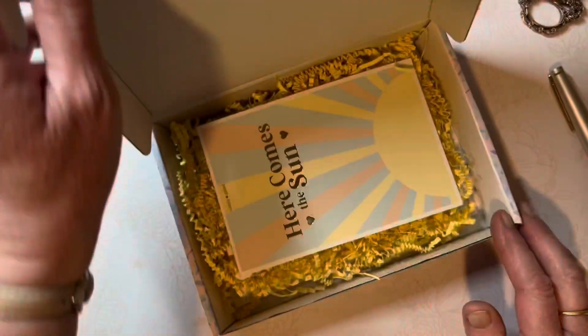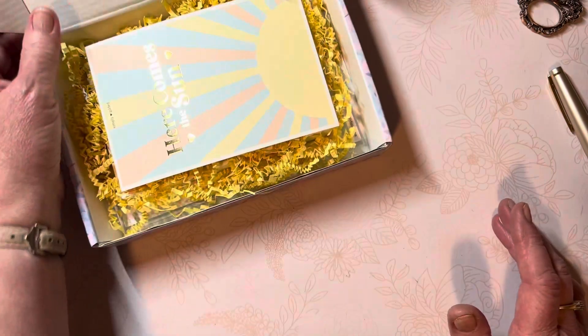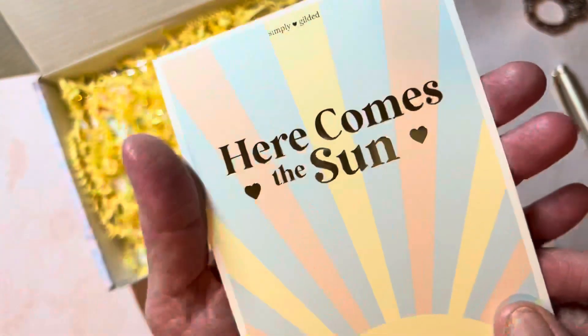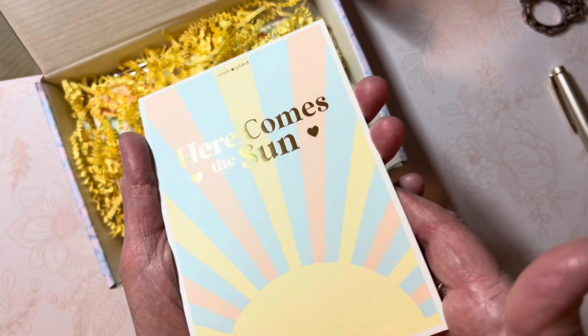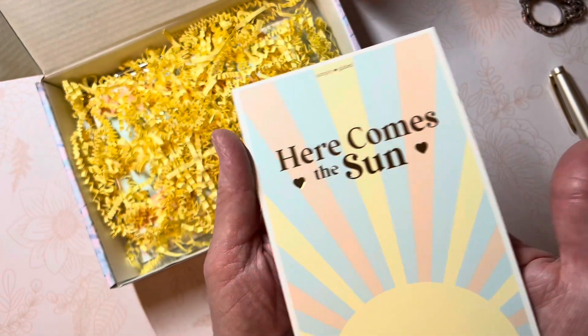Opening it — whoa, that's some bright yellow! When I open it that's the first thing I see. Look at that foil, how it shines. It says 'Here Comes the Sun,' which is appropriate because we're looking into our spring season arriving soon. Today is March 9th.